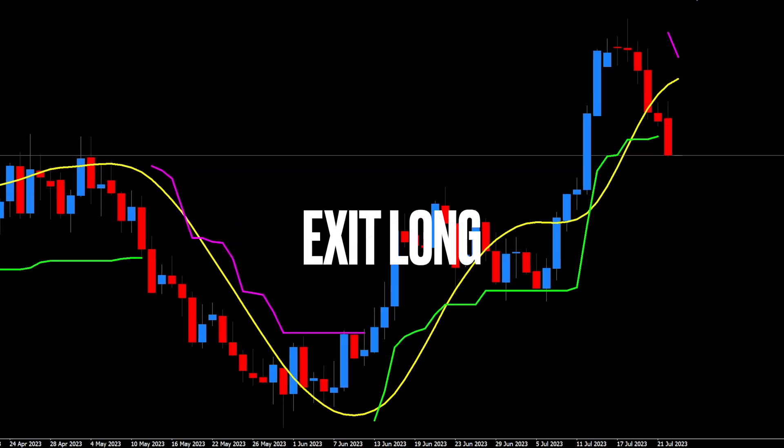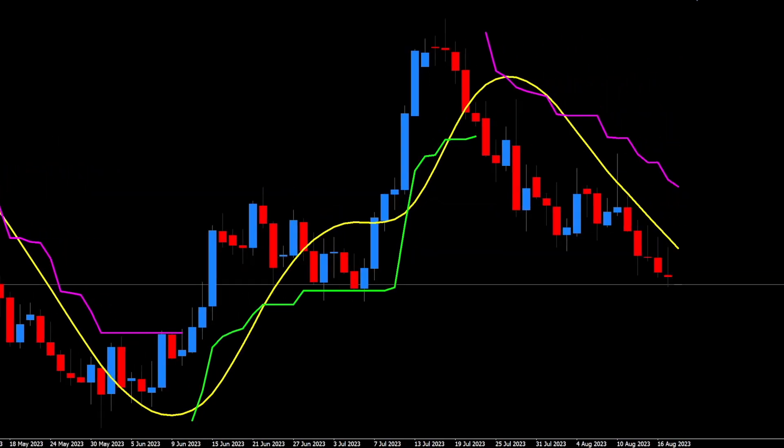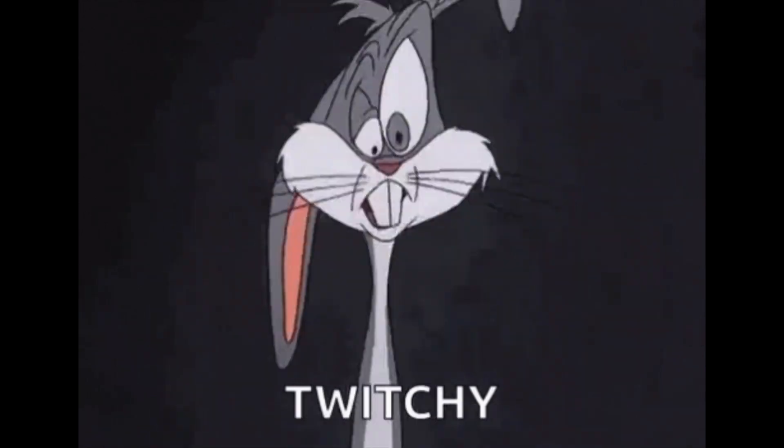That was magnificent. Price appeared to stall for a bit before continuing up, and our exit indicator kept us in for the whole move. The exit coincided with the baseline short signal. I think at this point you get the idea, so we'll wrap things up.